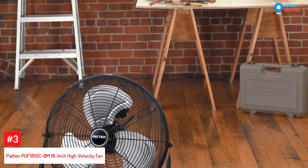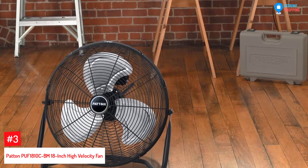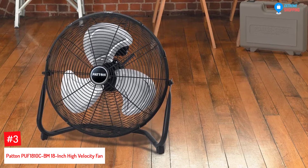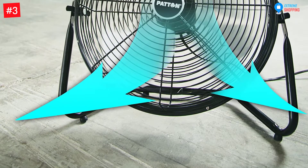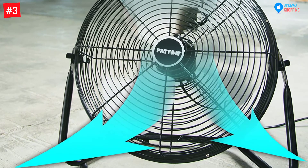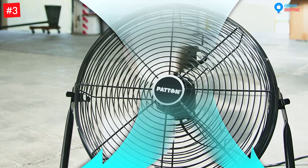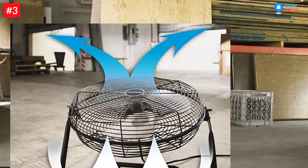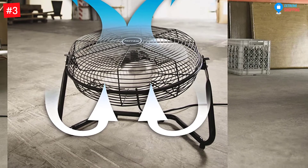At Number 3: Patton PUF1810CBM 18-Inch High Velocity Fan. This is an 18-inch high-velocity fan with large blade diameters and solid metal grills. It is specifically designed and constructed using high-impact materials. The Patton High Velocity Fan can be used not only at home but also in the workshop or garage. It is great for cooling, drying, and ventilation. The powerful motor comes with a large diameter blade designed to move plenty of air, and the metal construction is built durable, withstanding the harsh environment of your workshop.